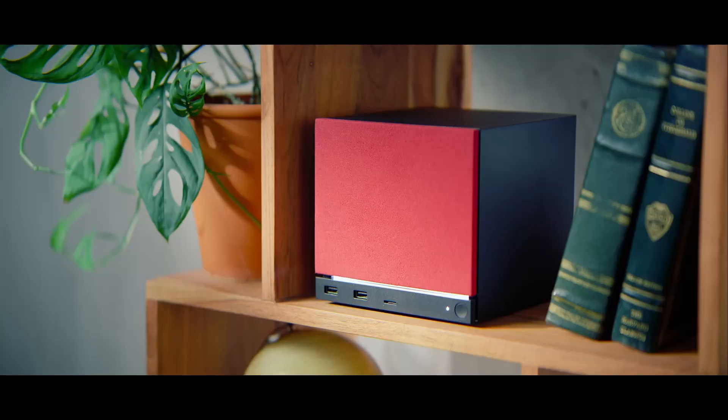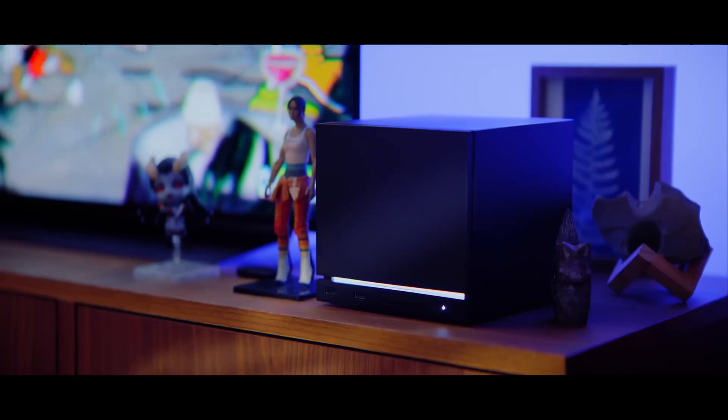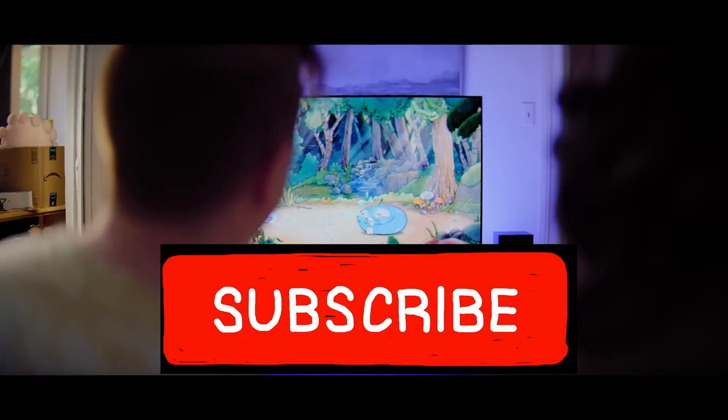Hopefully you now understand the full specs and what this new Steam Machine is all about. If you haven't subscribed yet, make sure to hit the subscribe button — I upload daily tech news.